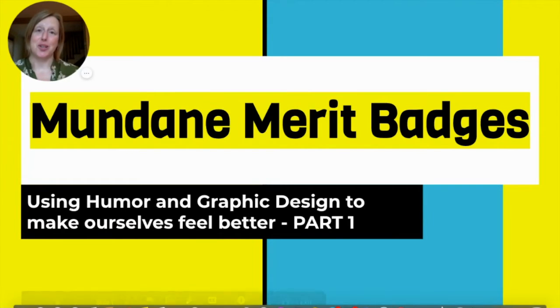This is our next project: Mundane Merit Badges — using humor and graphic design to make ourselves feel better. Part one.